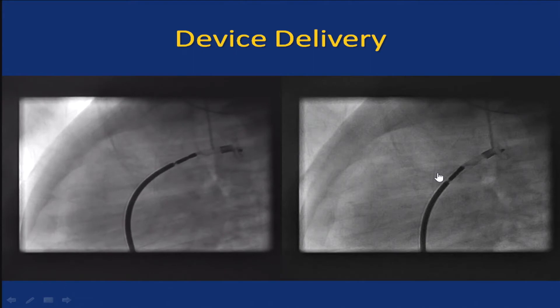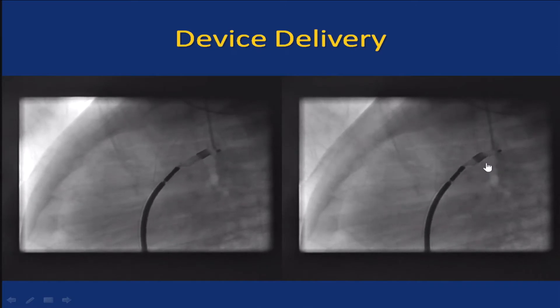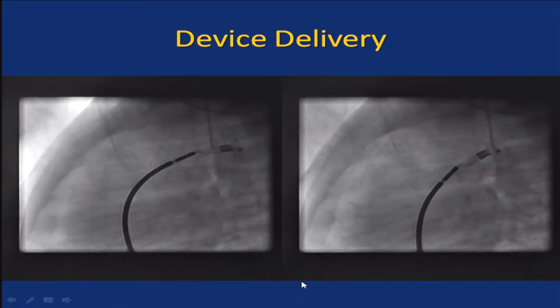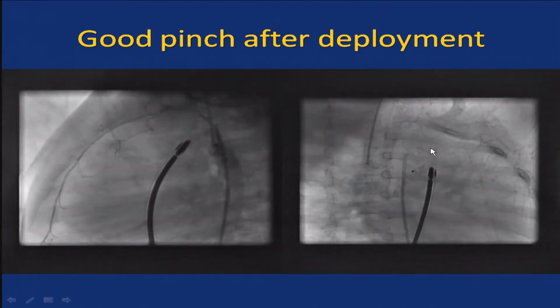We get into the aortic ampulla and then release. Look at the kind of pinch we have on the device — it looks like the device is placed absolutely perfectly. That's the angiogram: a little bit of jutting out of the disc into the aorta, but no significant obstruction. If you look at it in the area of projection, there is enough space in the aorta.